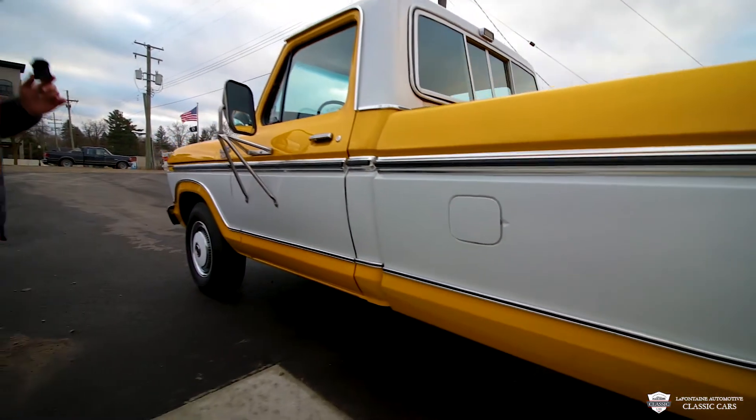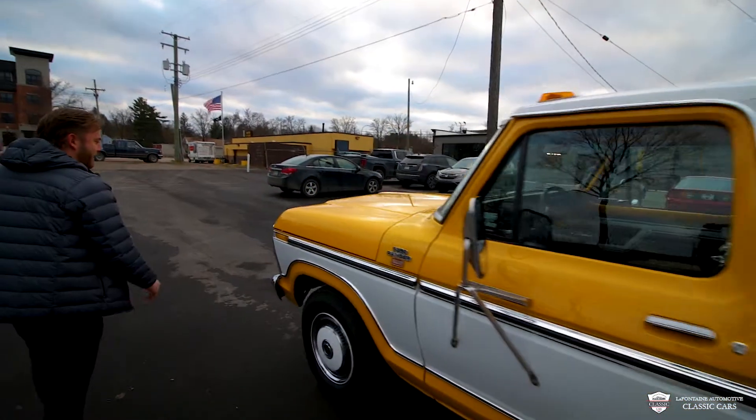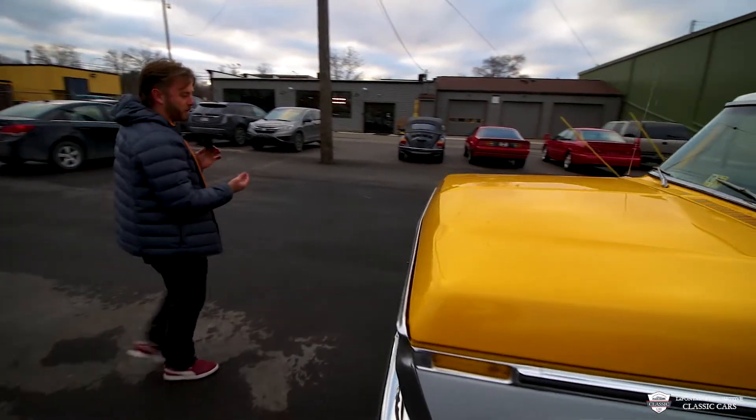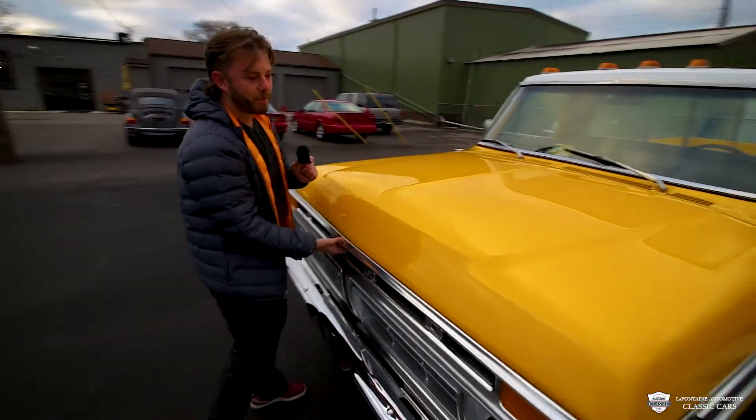All right, now we come around this side — you see it's laser straight, really well done. I ought to mention this truck came with a couple of trophies; it is a showstopper, an award winner.